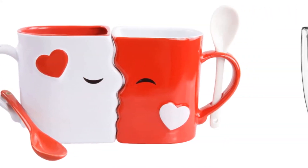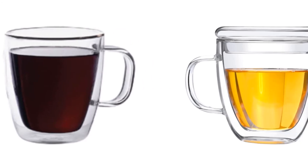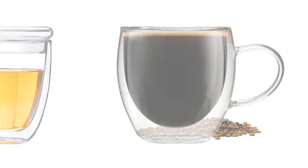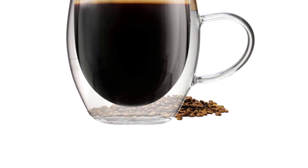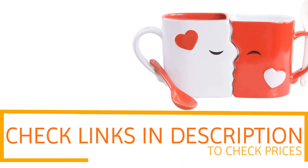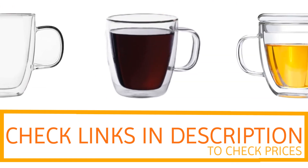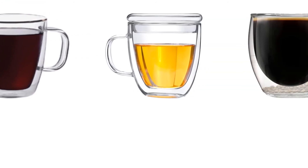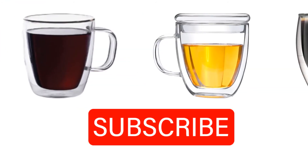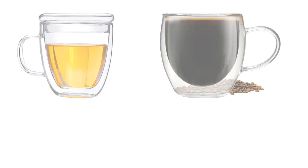If you are looking for quality and price, then one of these would be the perfect option for you. Thanks for watching! If you want to find out the price and more information about these coffee cups, you can check out the links in the description and comment section below. If you found it helpful, please remember to leave a like and subscribe to my channel to see more videos like this in the future.